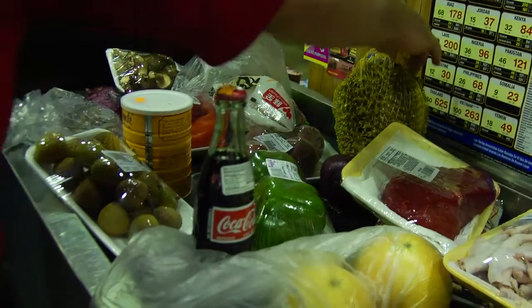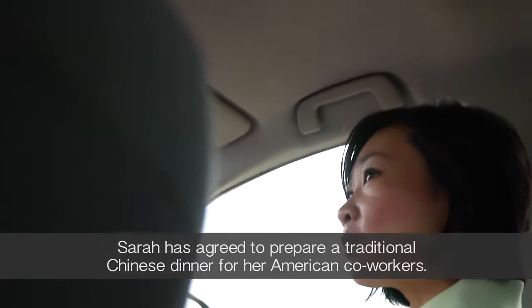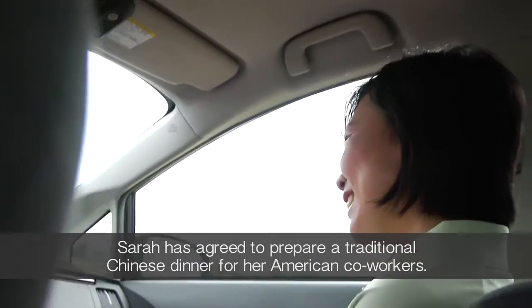Some of the friends that I invited, they weren't sure about their schedules. And then it seemed like two days ago everyone could come. So we're cooking for 10.